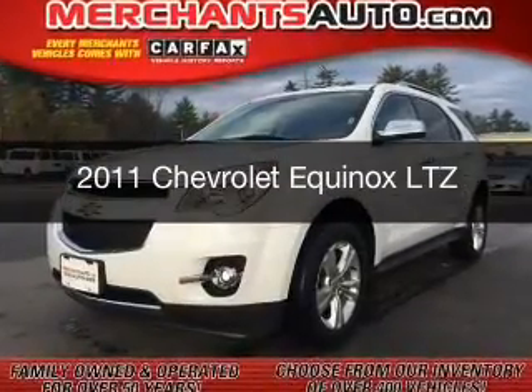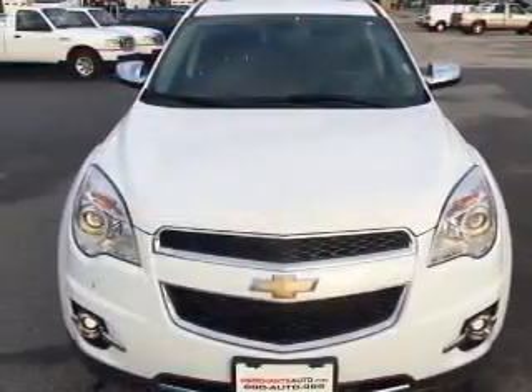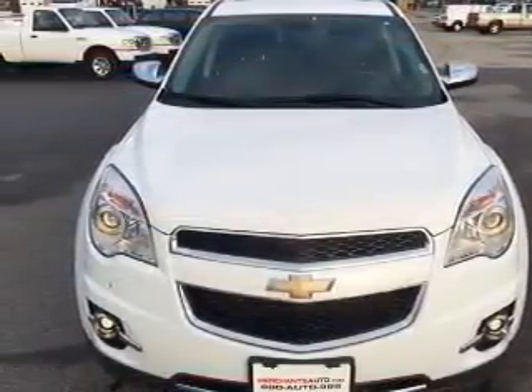This is a used 2011 Chevrolet Equinox. It's powered by all-wheel drive, a 2.4-liter four-cylinder engine, and a six-speed automatic transmission.